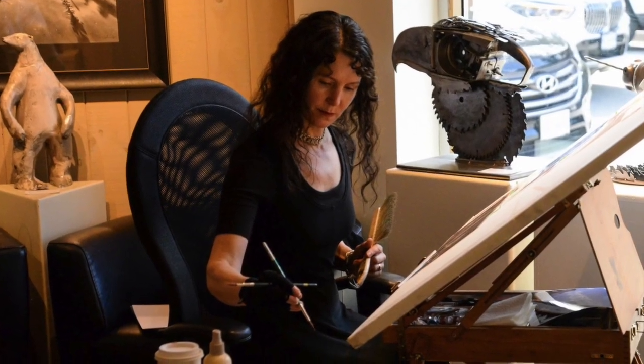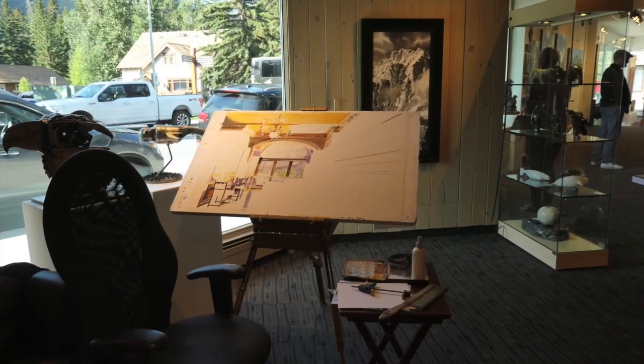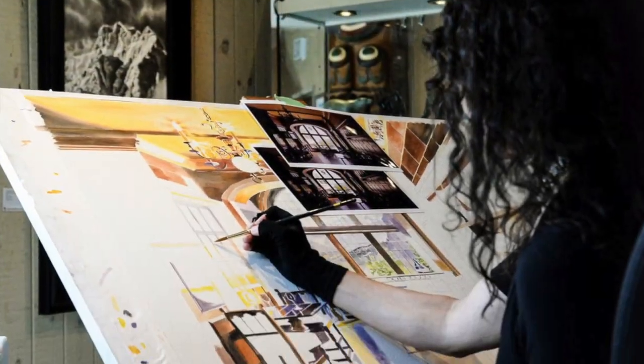Light Moves is my latest exhibition at Canada House Gallery in Banff, Canada. It is my fifth major exhibition with the gallery, and I'm pleased to share this new body of work with you.